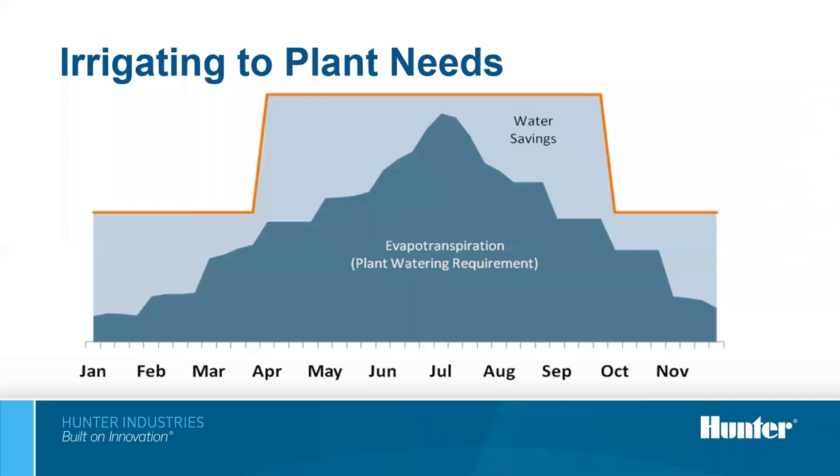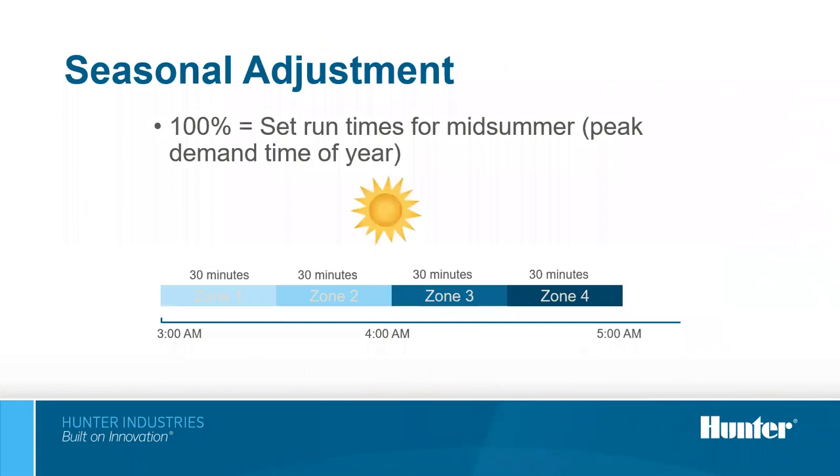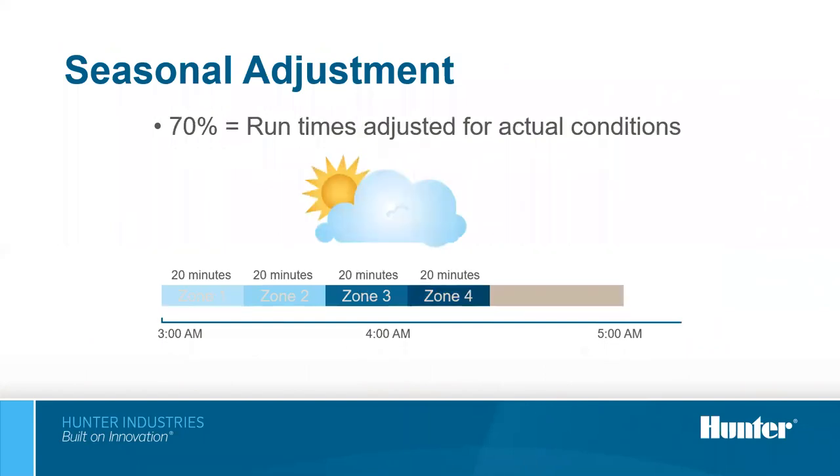In a scheduling scenario, we set run times for the hottest time of the year, then the smart controller with its weather station scales programming up or down to adjust for weather changes. In this example, 100% of runtime is set at mid-summer peak demand. If on any given day the weather becomes hotter or cooler than peak, the controller scales run times up or down accordingly. In one example, the controller scaled watering back by 30% because weather was cooler and cloudier than usual — each station was reduced by 10 minutes, saving 40 minutes of total irrigation time. With a 50-station site, the potential savings are substantial.